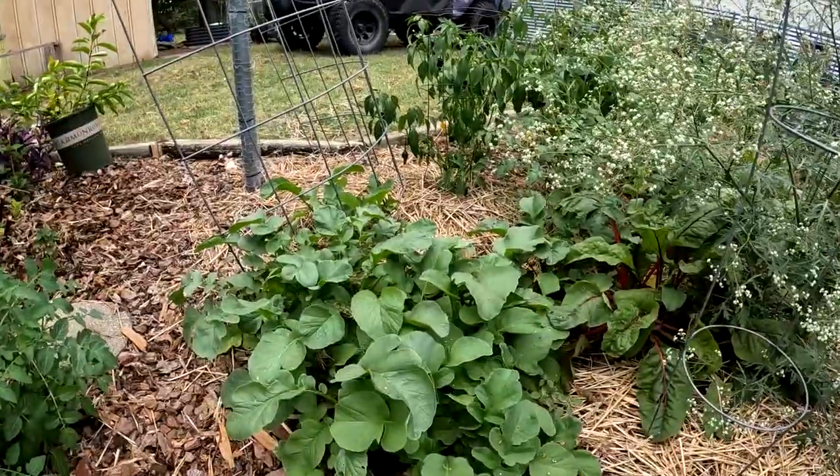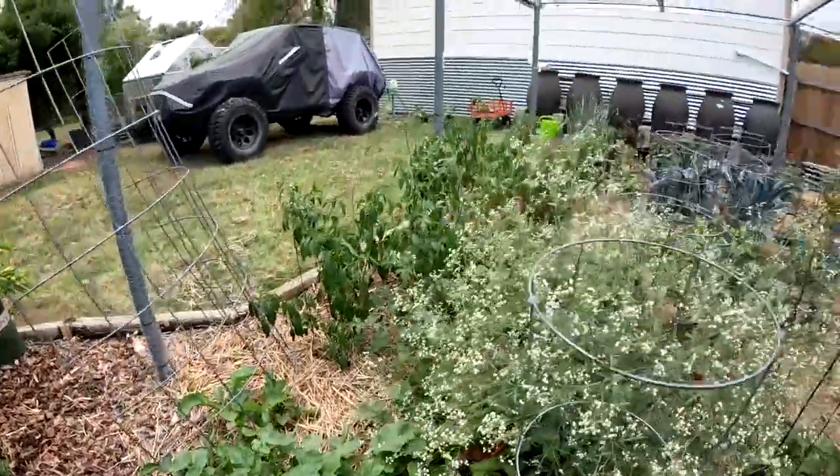Some more radishes that came up on their own from seeds that the previous ones dropped.